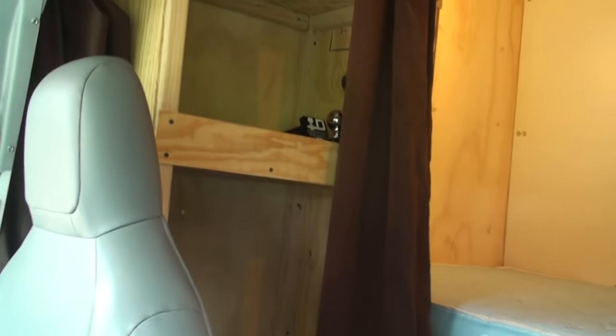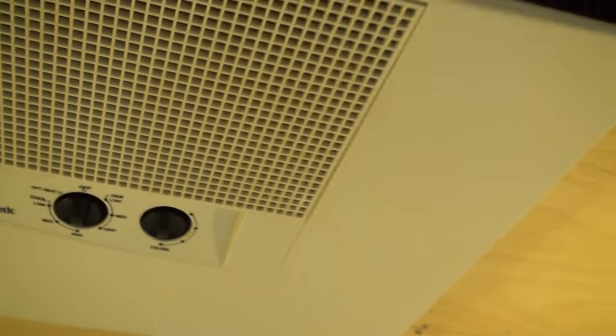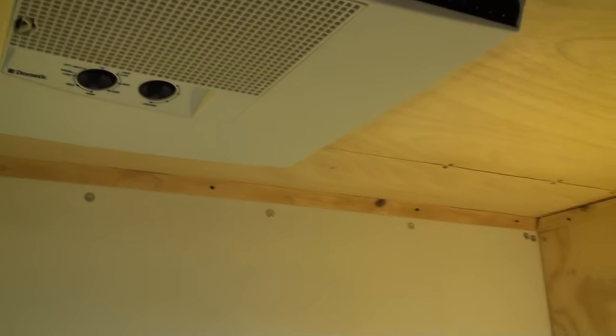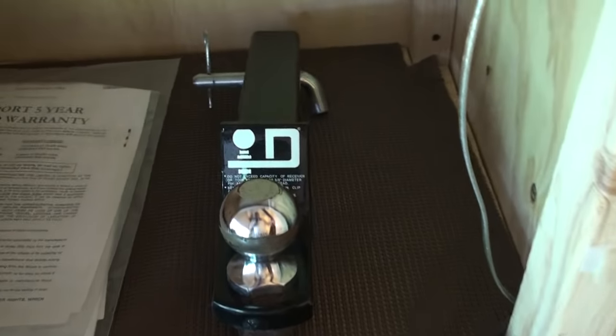I'm trying to show here at the back — got two closets, basically one on each side. There's your mattress. Nice and cool up here. I've got it on air conditioning because it's pretty hot outside, but it does heat — I tried it and it works. These are your 120-volt lights, one on each side. It's nice in here. Receiver hitch doesn't look like it's ever been used.